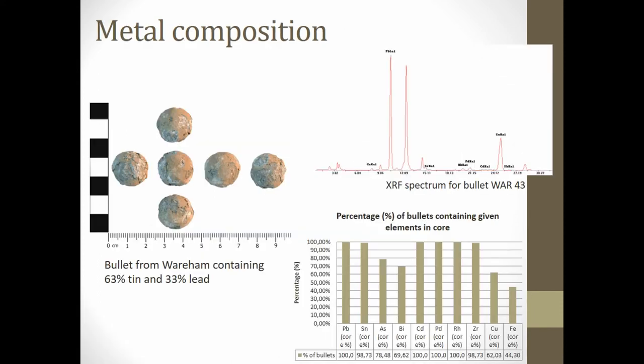Regarding metal composition: it was assumed that the purer the lead in the bullets, the better preserved they would be, but it's not straightforward. My results were inconclusive, as 90% of the sample bullets had over 90% lead content, leaving insufficient variation for comparison. There was a slight indication that increased tin content could result in poorer preservation — one bullet from Wareham contained 63% tin and 33% lead and was in a terrible state — but this isn't enough data to draw a logical conclusion on tin content and corrosion rates, so more work is needed.